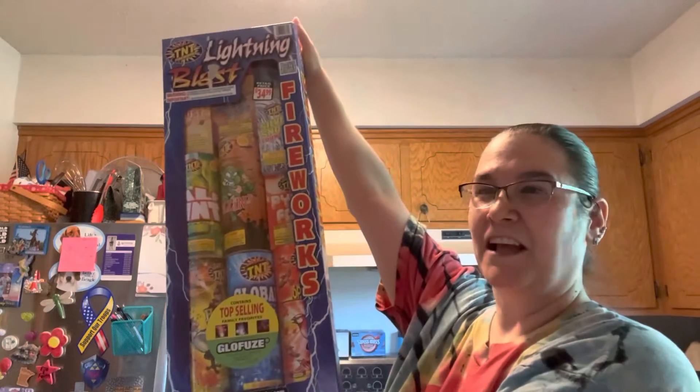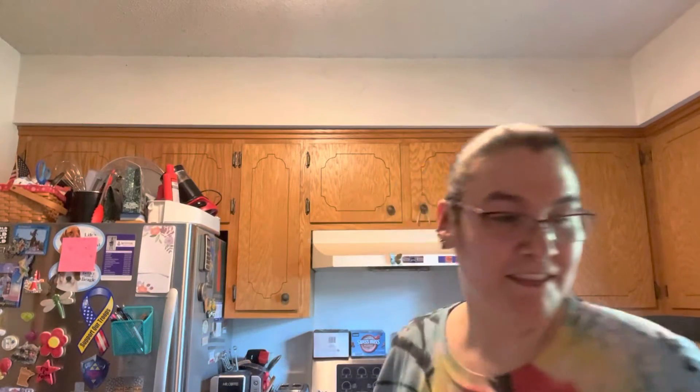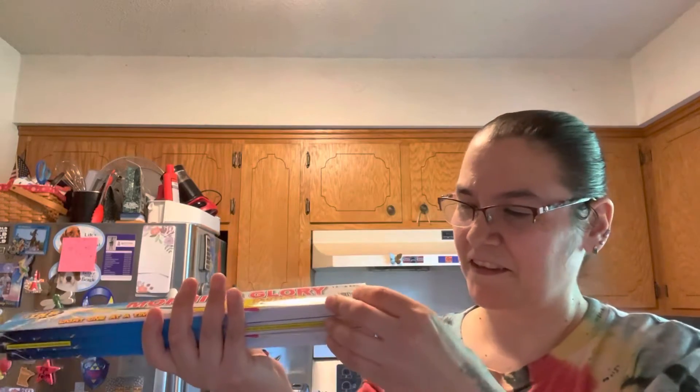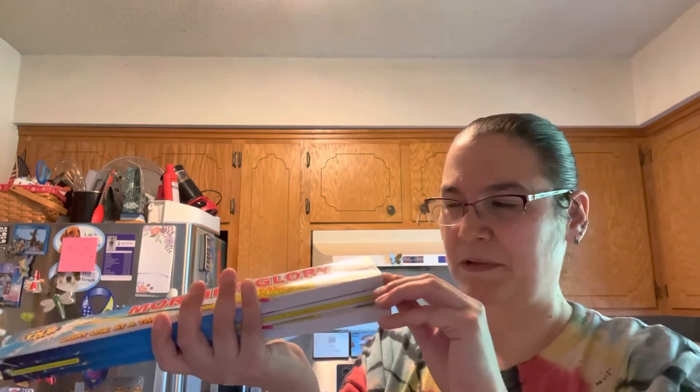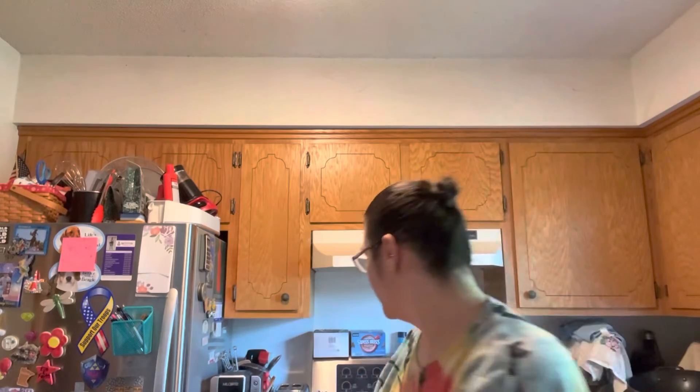Let's start with the big one — I got some fireworks. They're just fountain ones but they'll work just fine. Then I got another small one. I spent a hundred dollars today at Target. Then I got some morning glory things — they're coming out of the package, get back in there.